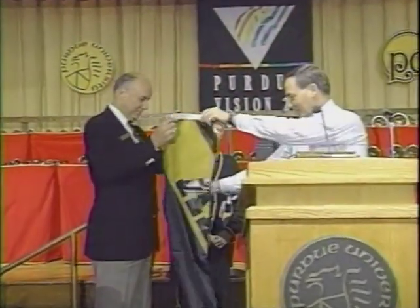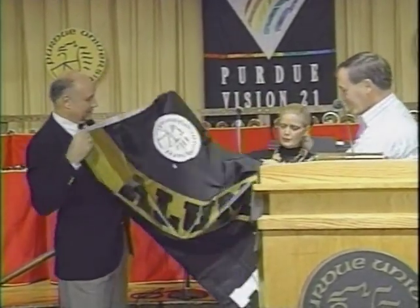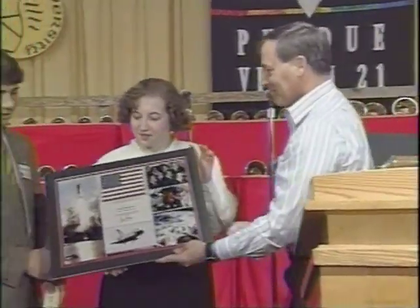Two other Purdue astronauts returned to campus in the fall. Jerry Ross brought back items he flew on the shuttle and presented them to both the Alumni Association and Tomahawk Honorary. And Janice Voss, Purdue's first female graduate to fly in space, made a similar presentation to the athletic department.